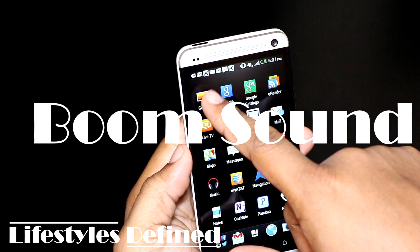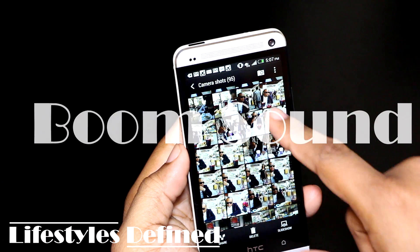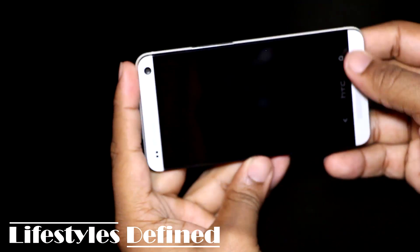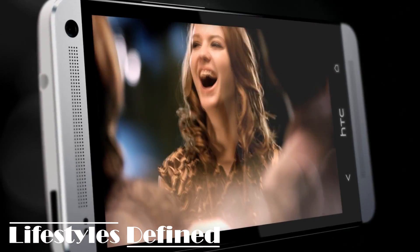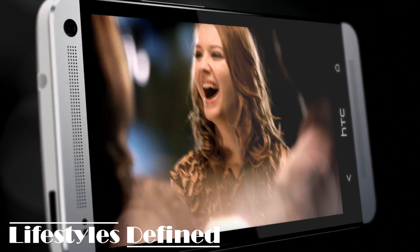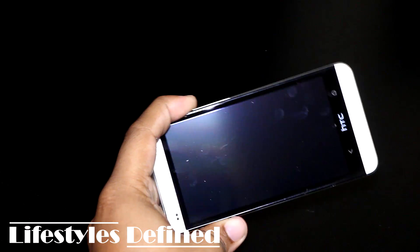Let's talk HTC BoomSound. I get it — they're going to brand everything in the world and it sounds really silly, but I assure you that this BoomSound thing is very, very real. For a while HTC's been touting that partnership with Beats Audio, and this is the first time I've seen it pay off on any device. And I'm not even talking about when you've got your headphones hooked up — I'm talking about the speaker phones on the front of the device. Wow, it is amazing.